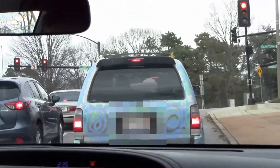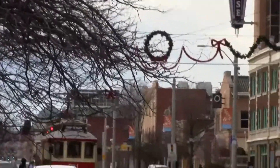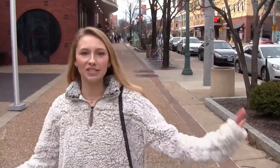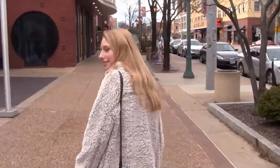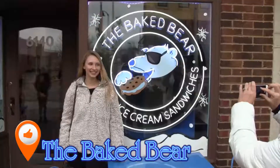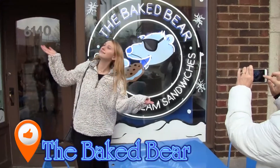I just have to say, car goals. So we're gonna head to The Baked Bear for some ice cream sandwiches — it's a cute little side street, so let's go. I'm so excited!